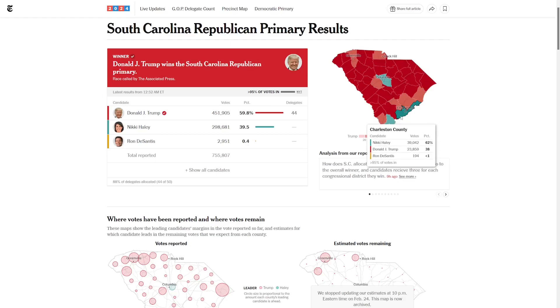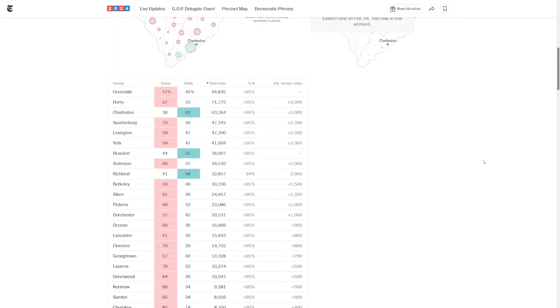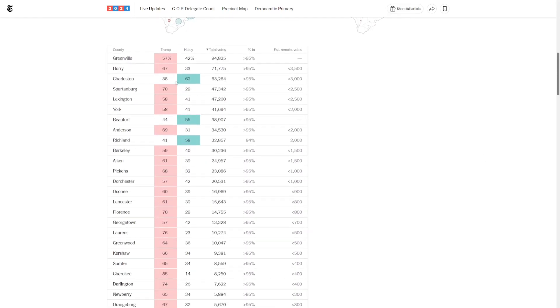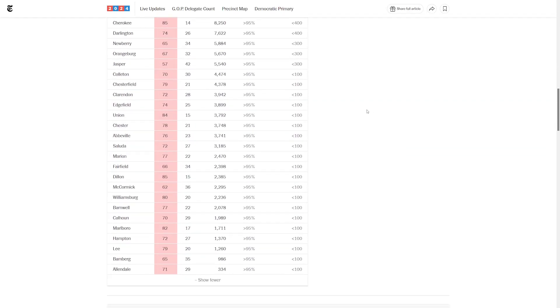The other county in the southwest, Beaufort County, she got 55% of the vote — a county that in the general election Donald Trump won last time by 10 points. If you want to look at the table of every county, you can sort by total votes. The counties with less population are where Trump really runs up the margin.